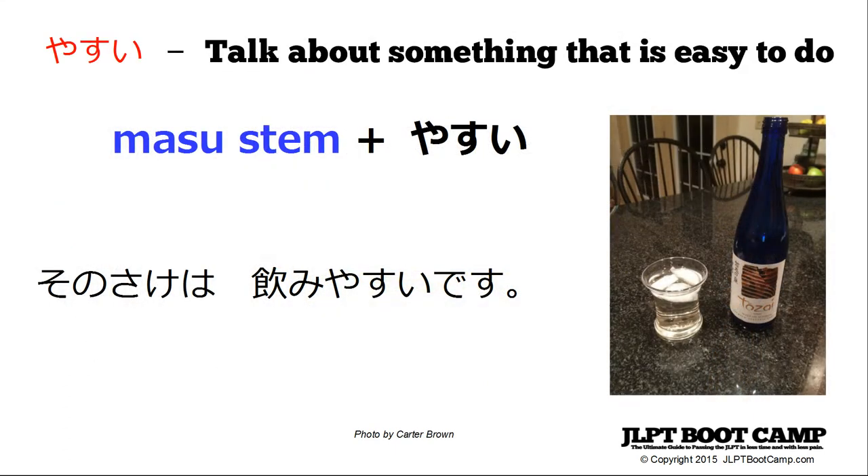Your friend responds: oishii yo, tsukuriyasui. Oishii is delicious, yo means I assure you, and tsukuriyasui means it's easy to make. Your friend is using yasui, which you use to talk about something that is easy to do. You just take the masu stem plus yasui. For example, sono sake wa nomiyasui desu — that sake is very easy to drink.